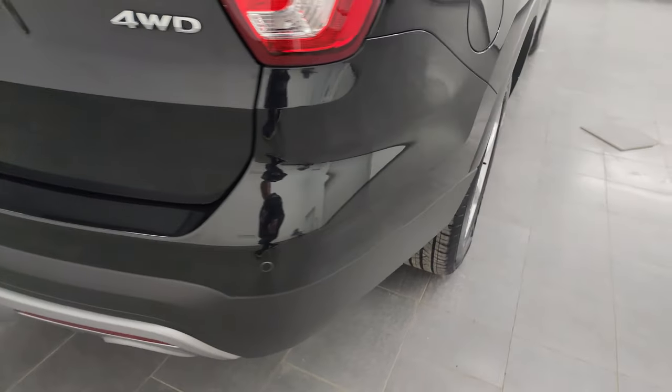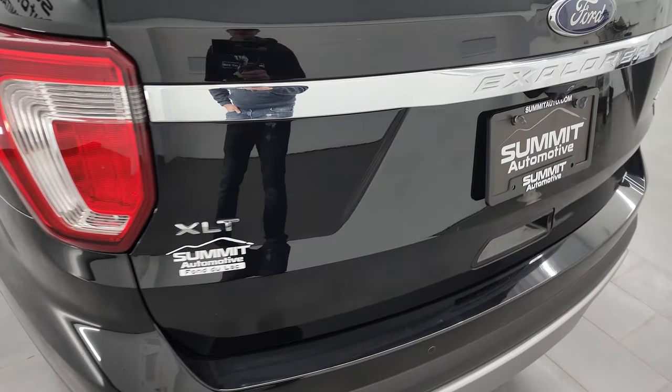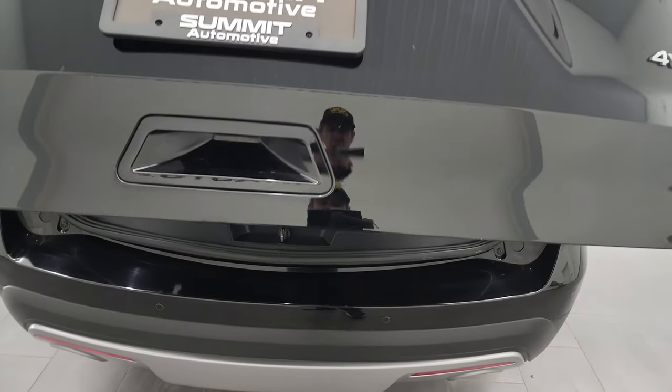Coming around to the back, the rear bumper is in great condition too. You get the backup parking sensors, the rear gate is in really nice shape. This is a power gate, so you just press the button and it opens up.